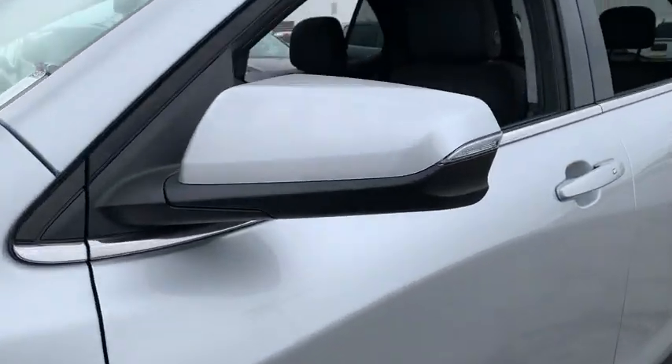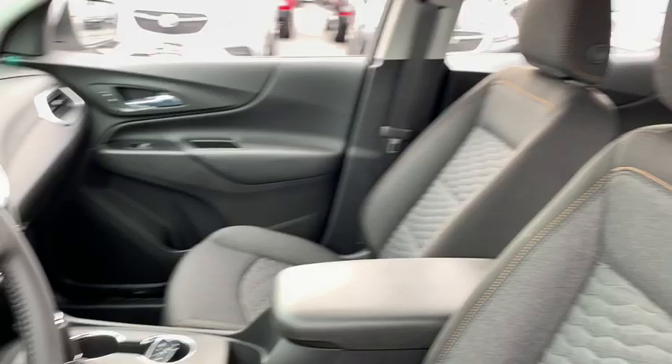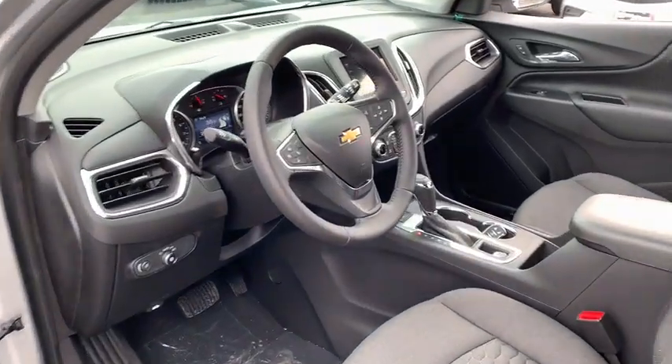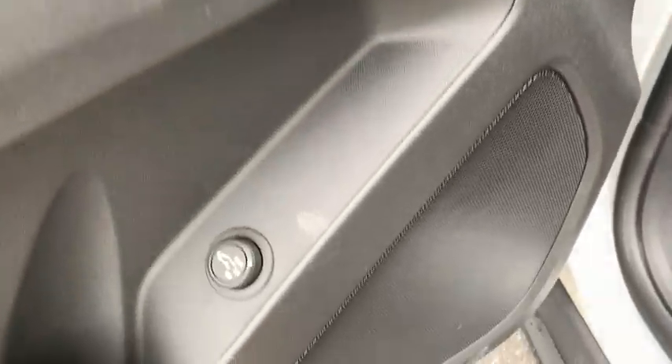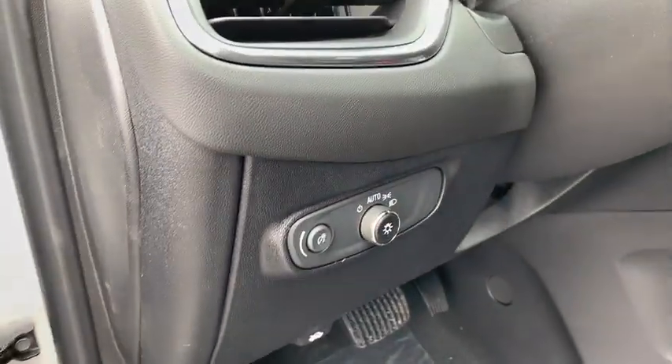Traction control, remote engine start, dual airbags, power steering, four-wheel disc brakes, universal garage door opener, rear window defroster, power windows, trip computer, electronic stability control, compass, security system.